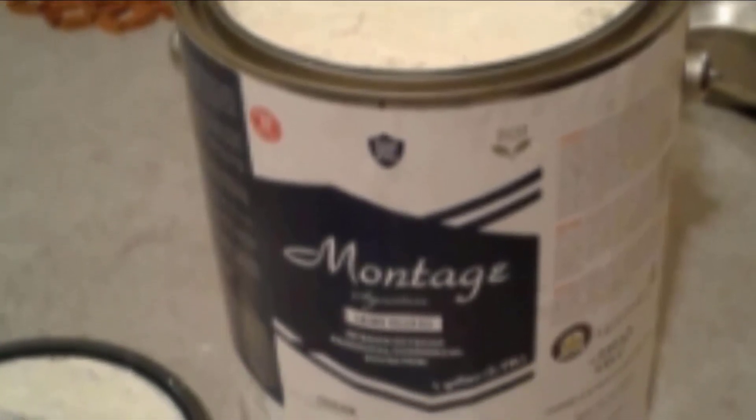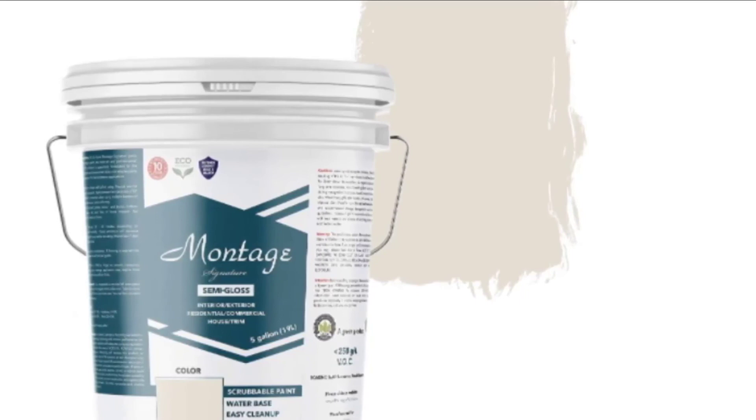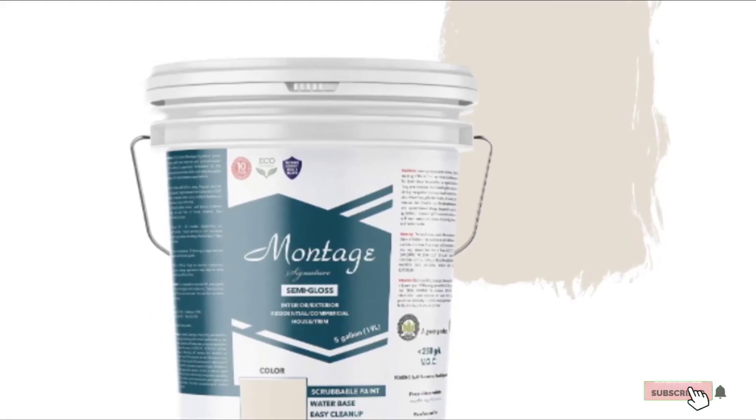You get to choose between low-sheen and semi-gloss finishes. This Montage garage paint is quite long-lasting, and the manufacturer provides a 10-year warranty to give users assurance that it will last. You will never have any issues with maintenance, as it is a scrubbable paint that you can clean without affecting the color or finish. It is also a more eco-friendly paint that uses environmentally safe materials.